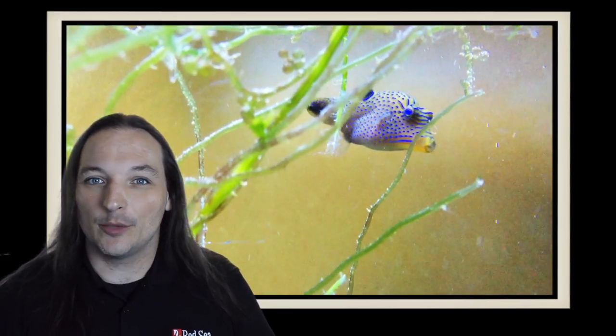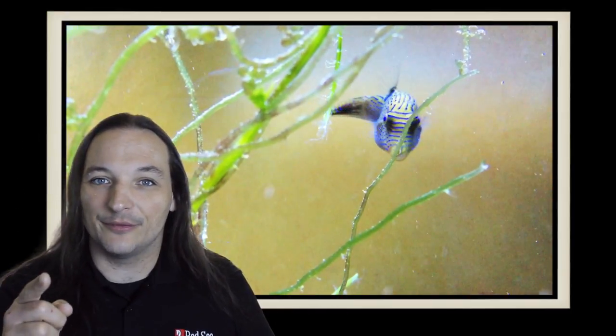I'm a big fan of these Blue Spotted Toby Puffers — I've even got one in my tank. What are your thoughts on the fish? Comment below.